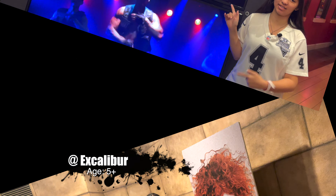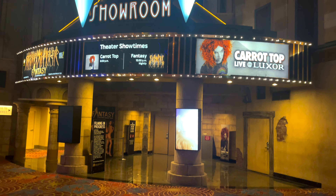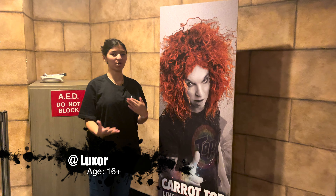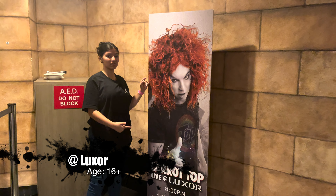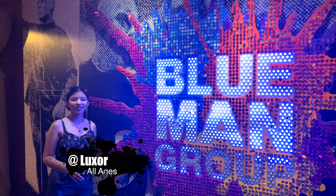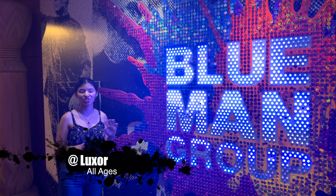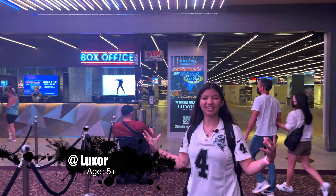We're here at the Luxor, upstairs in the Atrium Showroom — it's next to the food court, across from the Titanic exhibit. You can also see Carrot Top here, and that show is 16 years and older. On a rare occasion you can also catch Blue Man Group, but again it is rare, so be sure to check your House Seats.